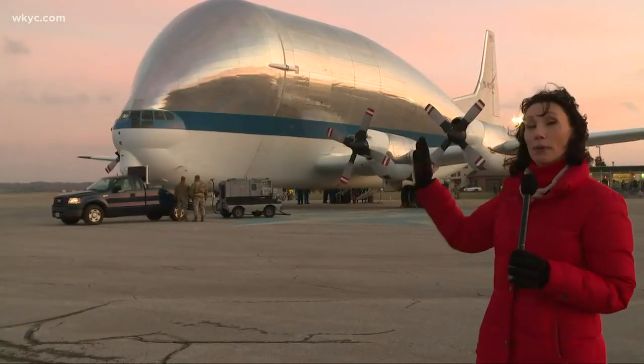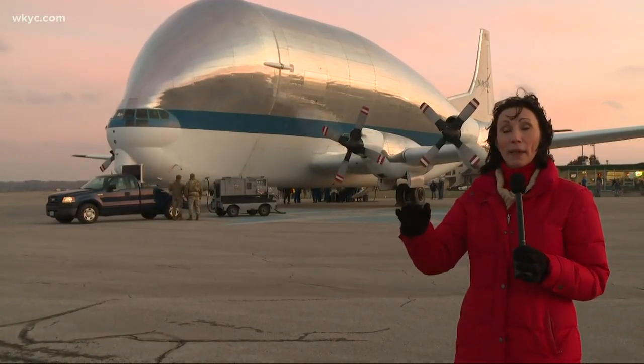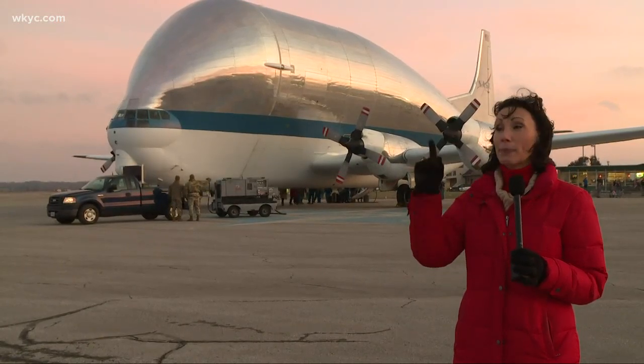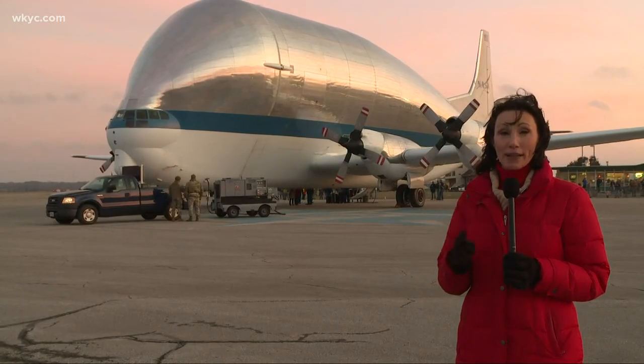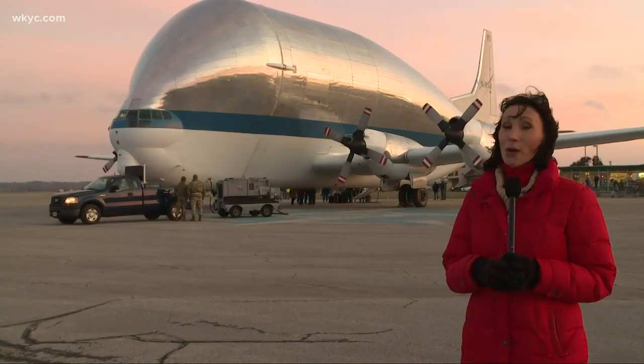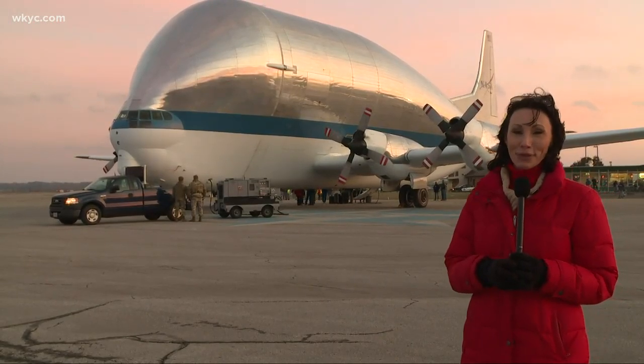What's next? Well, tomorrow they will open up the nose of the Guppy, offload the Orion spacecraft, and it will begin its journey up to Sandusky, where it will undergo four months of testing inside the Plumbrook facility there. We'll be covering it the entire way. I'm Betsy Kling, 3 News.